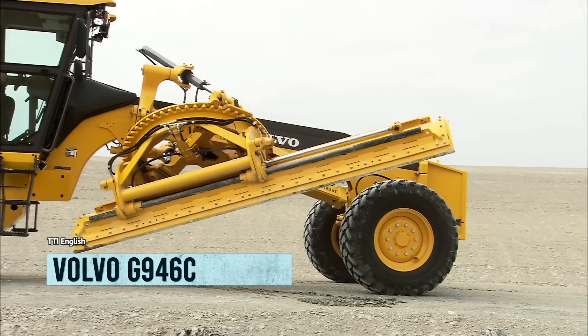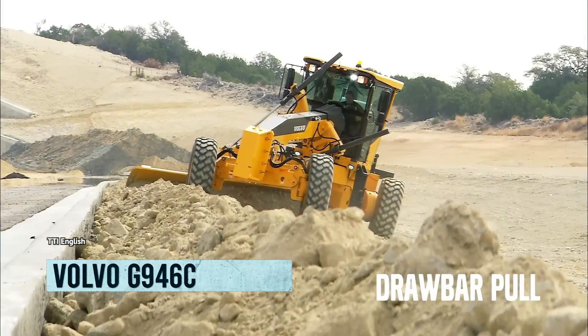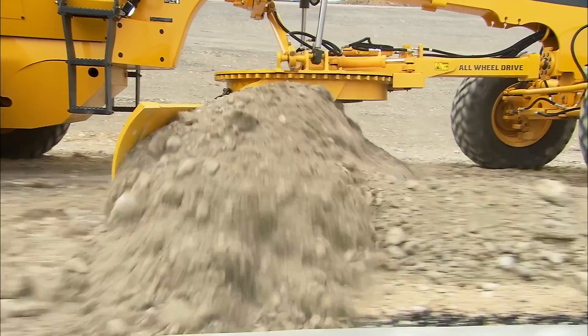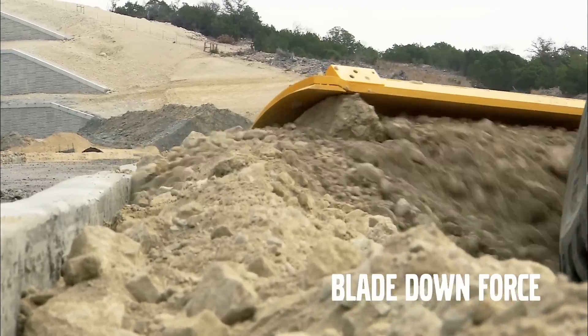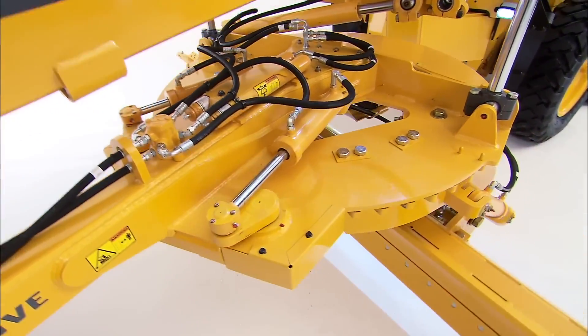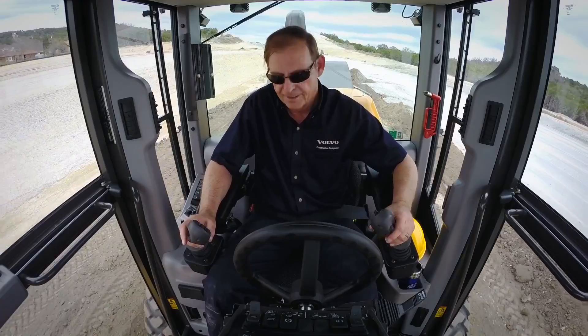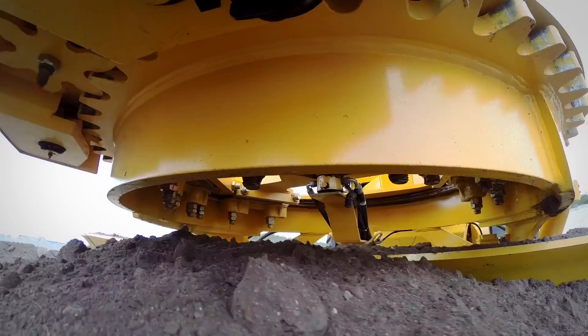Meet the Volvo G946C, the Swedish-made motor grader that's as strong and reliable as a Viking warrior. This bad boy packs a powerful punch with great power and performance that won't break the bank when it comes to fuel consumption. With an engine that's got 274 horsepower and 885 foot-pounds of torque, you'll feel like you're driving a tank on wheels.